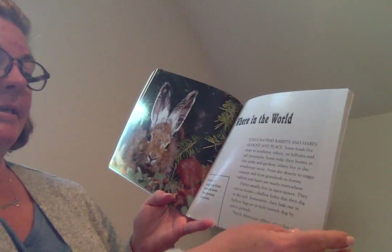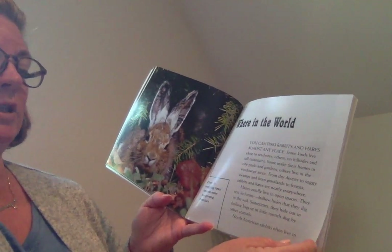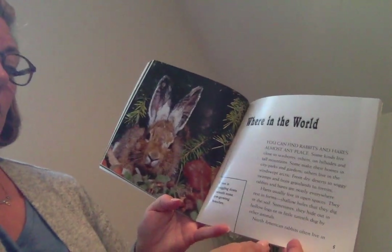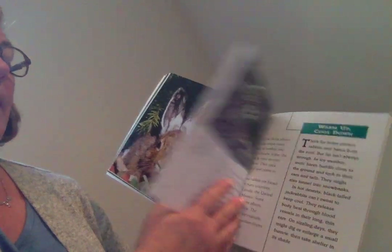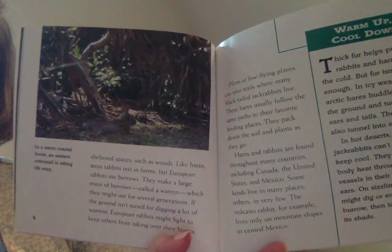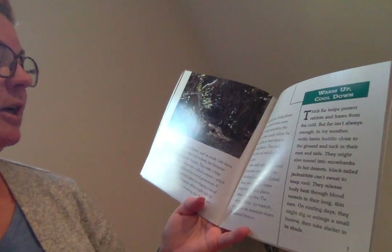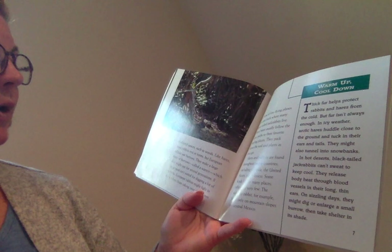Hares usually live in open spaces. They rest in forms, which are shallow holes that they dig in the soil. Sometimes they hide out in hollow logs or in little tunnels dug by other animals. North American rabbits often live in sheltered spaces, such as woods. Like hares, most rabbits rest in forms, but European rabbits use burrows.